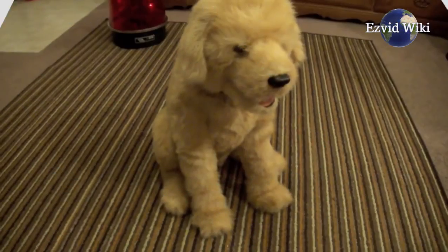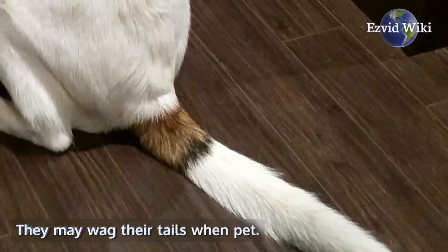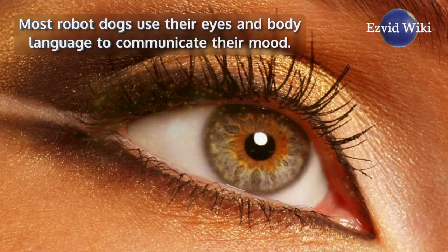Fact number 2: Many robot dogs can respond to touch. They may wag their tails when pet. Most robot dogs use their eyes and body language to communicate their mood.